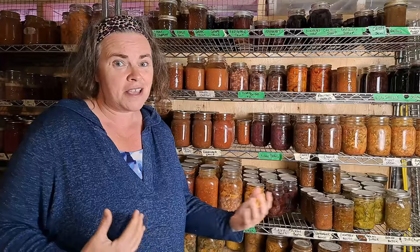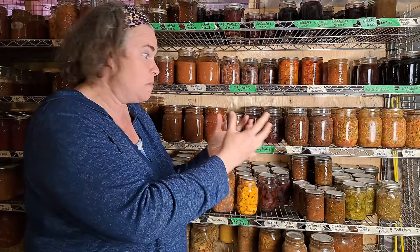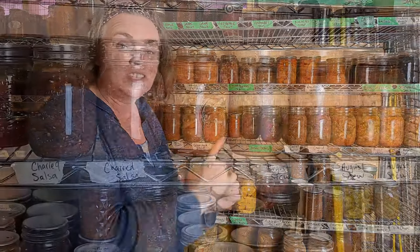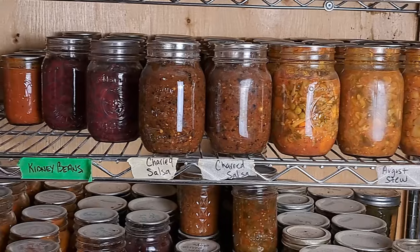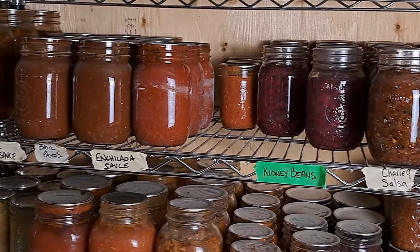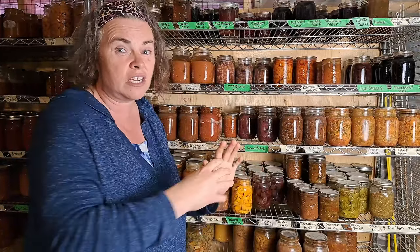One thing you're probably thinking as you look at this pantry is it still looks just as full as last time, and it sort of portrays that way. But I have a lot of stuff on the bottom that was storage in boxes that I've been bringing to the top as we've needed it. August stew, salsa, pasta sauce — all those things really don't look very depleted, but I don't have any down below anymore. So what you're seeing on these shelves is what's left to see us through until August.